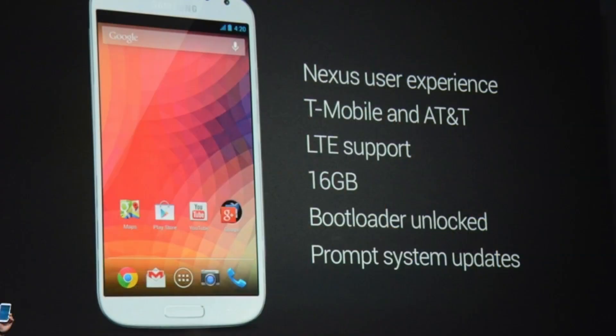It's also good because now Google can release updates to the Samsung Galaxy S4 faster. If you want to get this smartphone, you can get it on June 26, 2013 in the Play Store. This phone will be on the T-Mobile network and the AT&T network, and is completely unlocked.